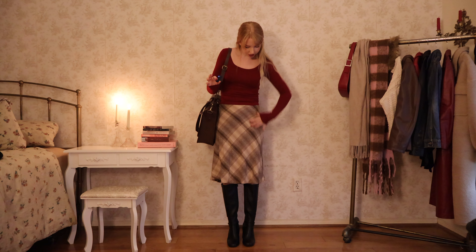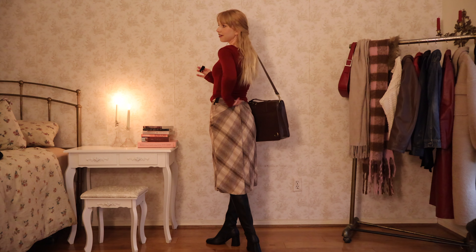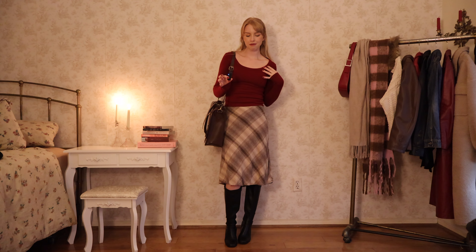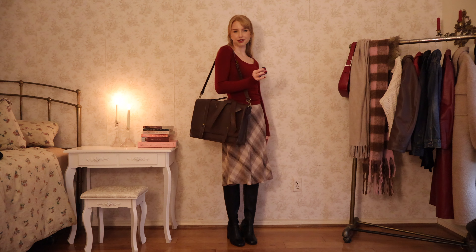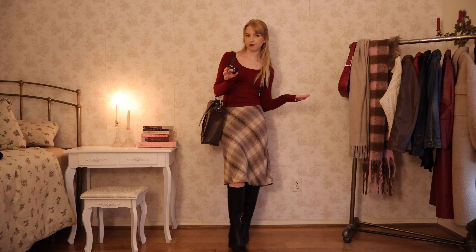My skirt is from UNIF — I got it a while ago, it's actually supposed to be longer but I kind of hiked it up and tied it in the back. I hope it doesn't look too weird because I kind of want to wear this outfit for Christmas or something. My top is also from Motel Rocks — they got me with those ads again. My bag is from Echo Suzy Vintage. It's really comfortable and very wearable. I also want to show how I would layer this outfit.